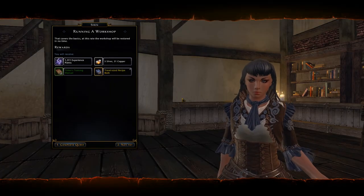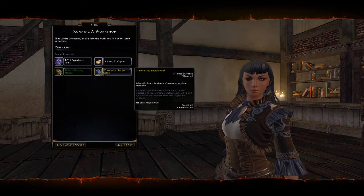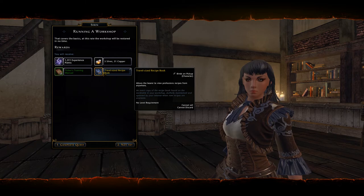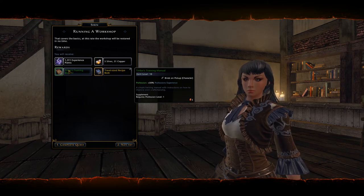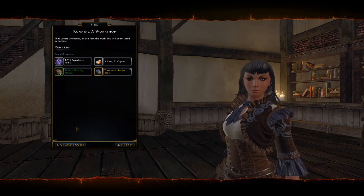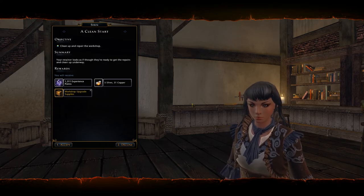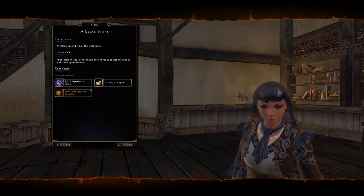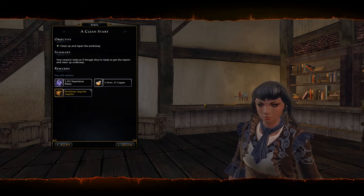Talk to the retainer Siren. That covers the basics. At this rate the workshop will be restored in no time. Travel size recipe book allows the bearer to view professional recipes from anywhere — an exact copy of the recipe book found on the work table in your workshop, dutifully maintained and updated by your retainer when new recipes are available. Simple training manual with instructions on how to improve one's craftsmanship. Clean up and repair the workshop. Your retainer looks as if they're ready to get the repairs and clean up underway.